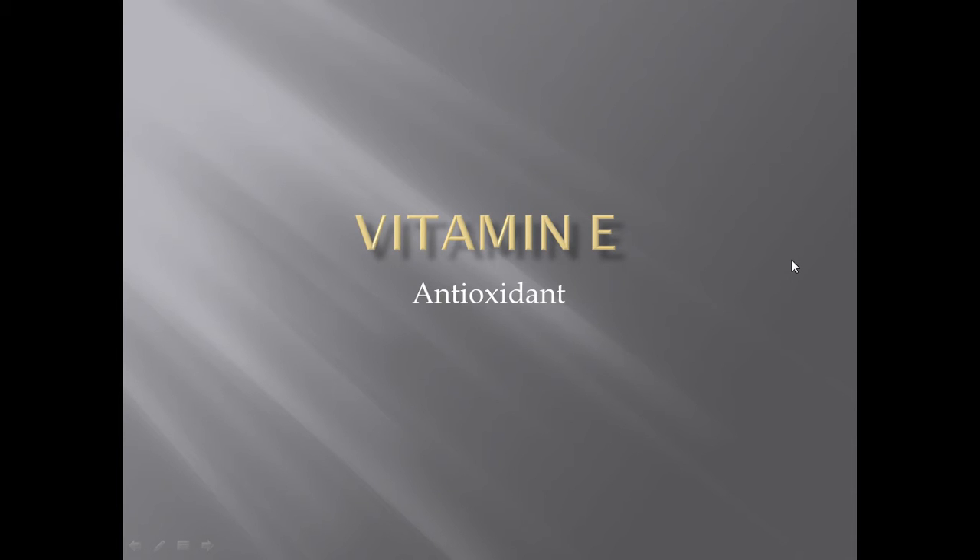Today we're going to start with vitamin E. This is a shorter one — not much to say about vitamin E. The main buzzword I want to point out is antioxidant. So let's explore vitamin E.